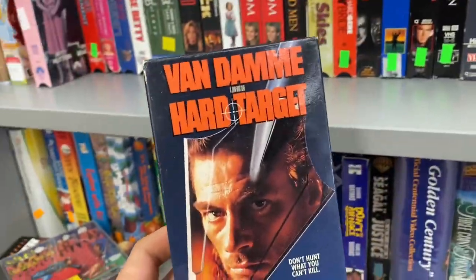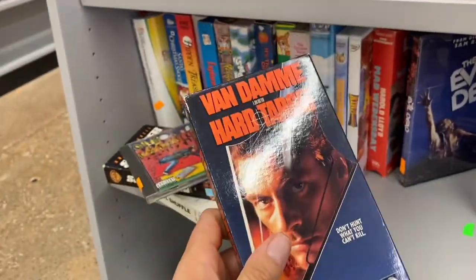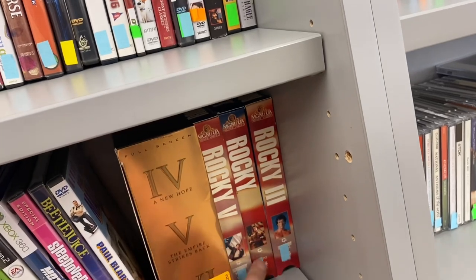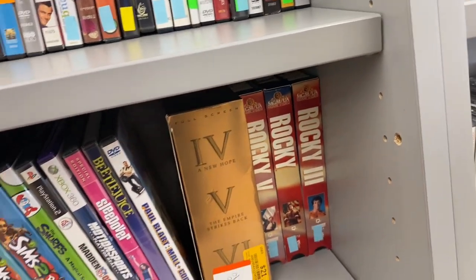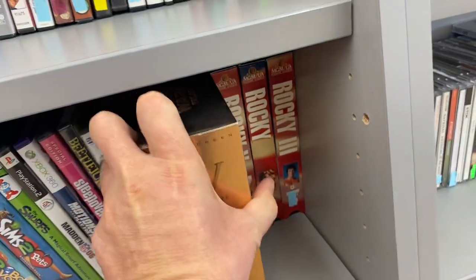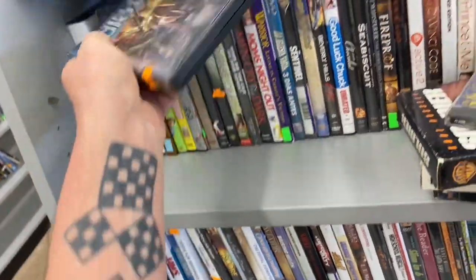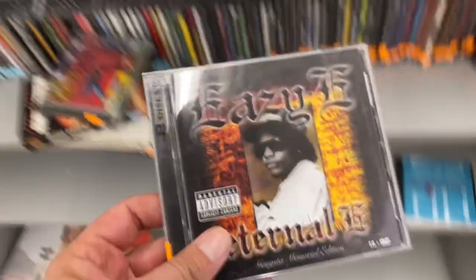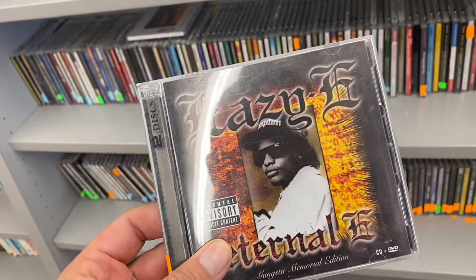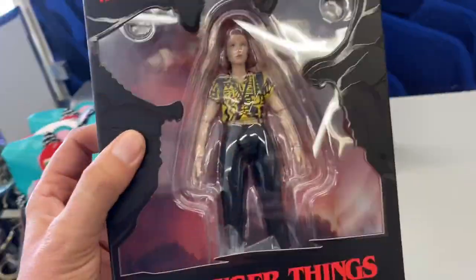Interesting - I don't think I've ever heard of this movie with Van Damme. We got Rocky, Rocky 3 and Rocky 4, we've got Star Wars, and we've got the Ninja Turtles but unfortunately there's no disc inside. We got Eazy-E - sweet, the disc is in there too! Here's a Stranger Things action figure - Eleven.